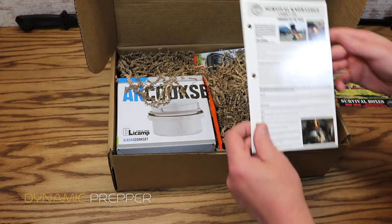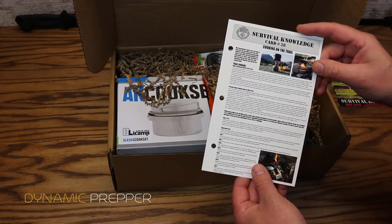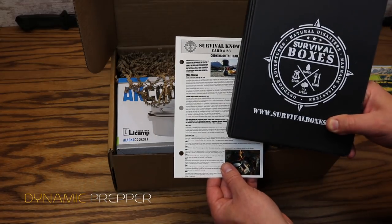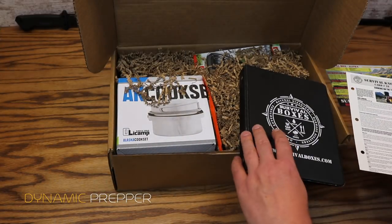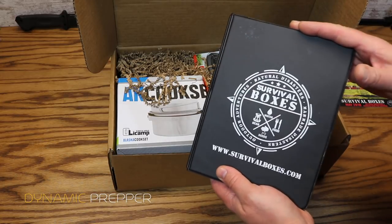First up we have Survival Knowledge Card number 28, Cooking on the Trail. With each new month you will get a Survival Knowledge Card having to do with the theme of that month's box. With your new member box — the very first box that you'll get — you'll get a small three-ring binder. All you do is take your Survival Knowledge Card each month and place it into your three-ring binder, building this up month after month into quite a nice resource.